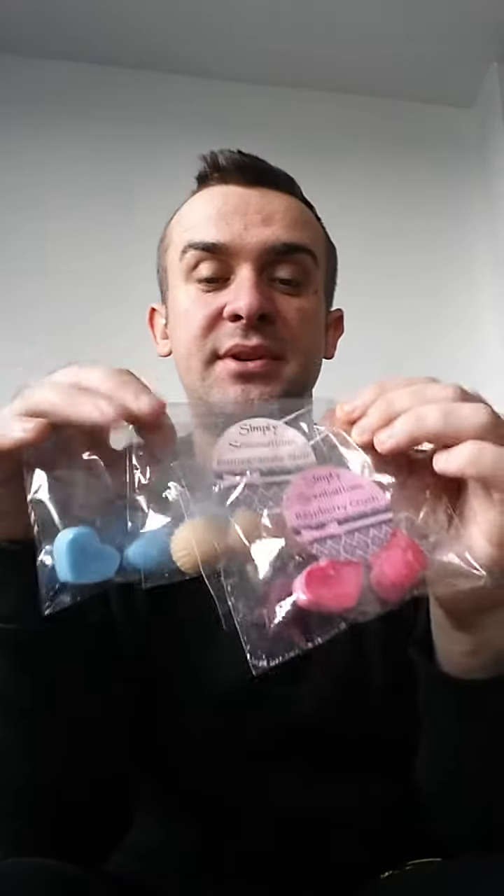I've also just subscribed to the box that she does. She does a box that you pay, I think it's £10 a month, and you get 100 grams of love hearts, scented love hearts, 100 grams of brittle, 50 grams scent shot, and something else - I'm not sure what it is, maybe it's a candle or something. But I'm really looking forward to receiving that, so excited.